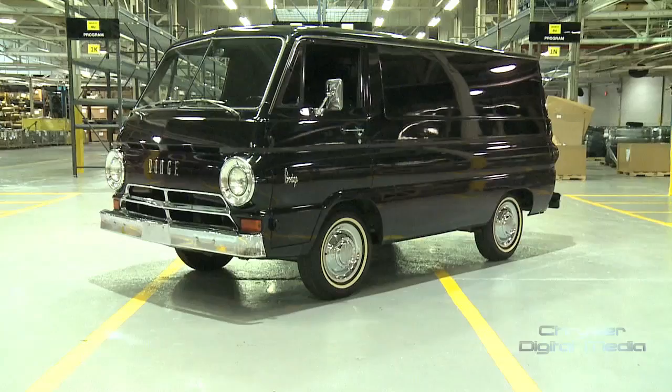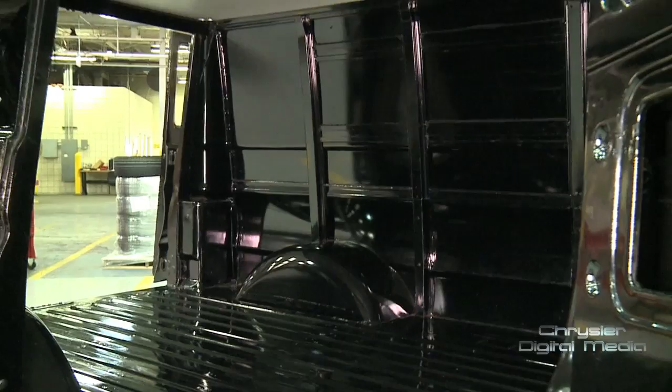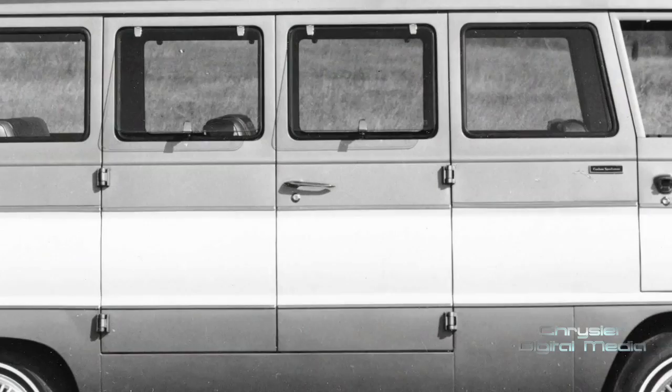The van behind me is a 1967 Dodge A100, identical to the original ones brought out in 1964. They came in two different versions — a panel side, like the one behind me, and a window van, which we actually called a wagon at that time. They're kind of classics now. People are collecting them, looking for them. There are whole groups with the wagon version — camper vans — that get together as clubs to celebrate the A100's heritage.